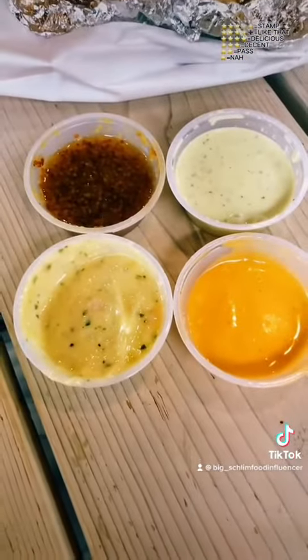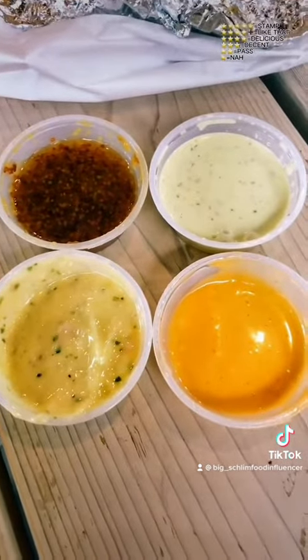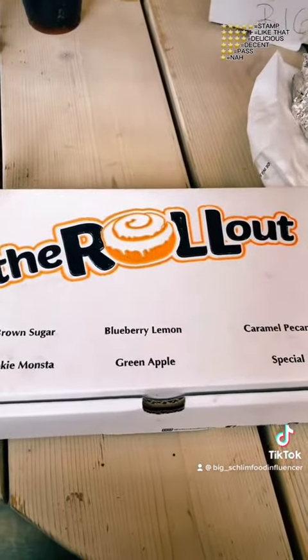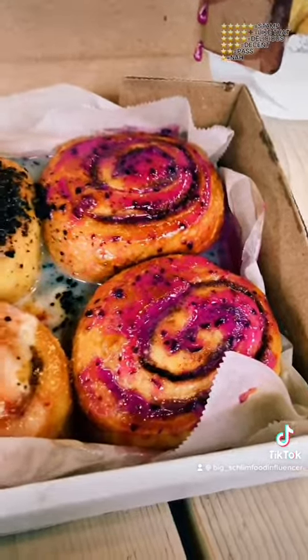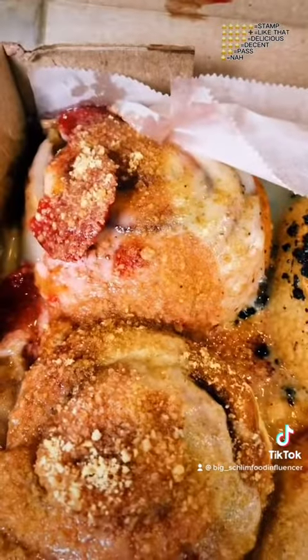I also got the good sauces — stone ground peach mustard, pineapple, and chipotle barbecue. Got some good garlic knots right here, $3. I also went to the Rollout, which is inside this place, and got these honey buns — blueberry lemon, cookie monster, old-fashioned, and two strawberry shortcakes — $14.